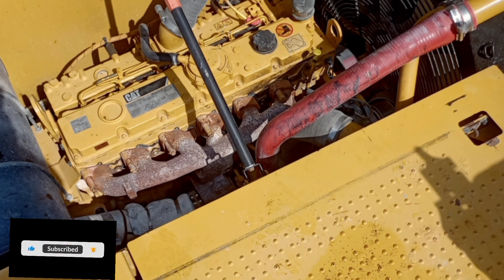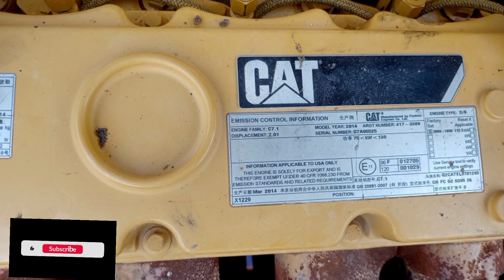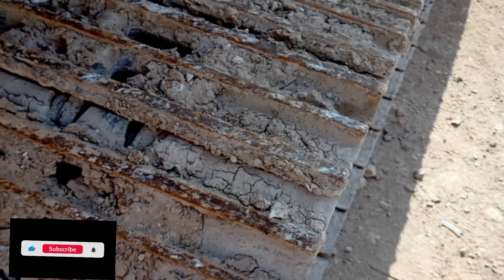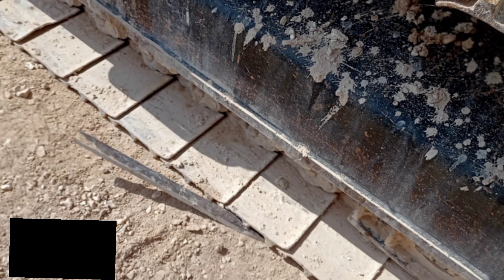Weights — Standard undercarriage: minimum operating weight 21,200 kg (46,700 lb), maximum operating weight 21,700 kg (47,800 lb). Long undercarriage: minimum operating weight 21,700 kg (47,800 lb), maximum operating weight 22,300 kg (49,200 lb). Configuration shown: R 5.7 m (18 ft 8 in) HD Reach boom, HD Reach stick, 1.00 m³ (1.3 yd³) bucket, and 600 mm (24 in) triple grouser shoes.